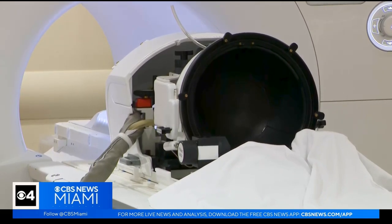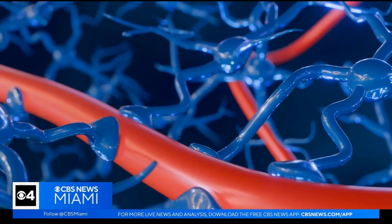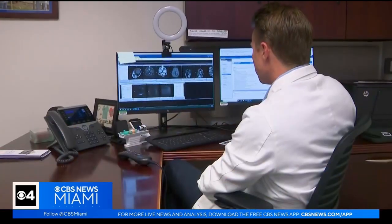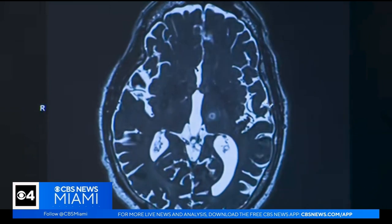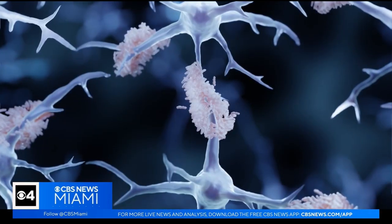Low-intensity focused ultrasound may help disturb the blood-brain barrier — a barrier meant to shield the brain from toxic substances in the blood. Dr. Justin Sporer at Baptist Health's Miami Neuroscience Institute says the idea behind using ultrasound is twofold.